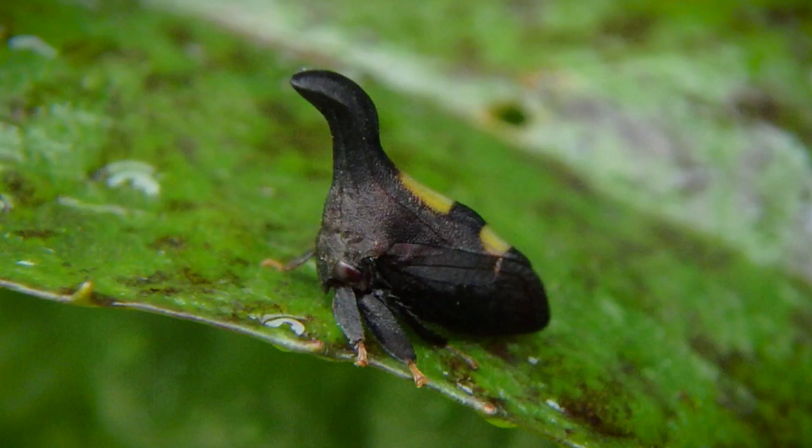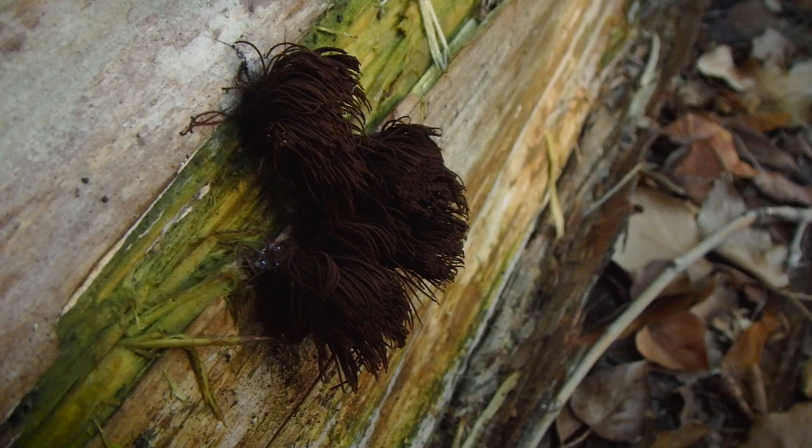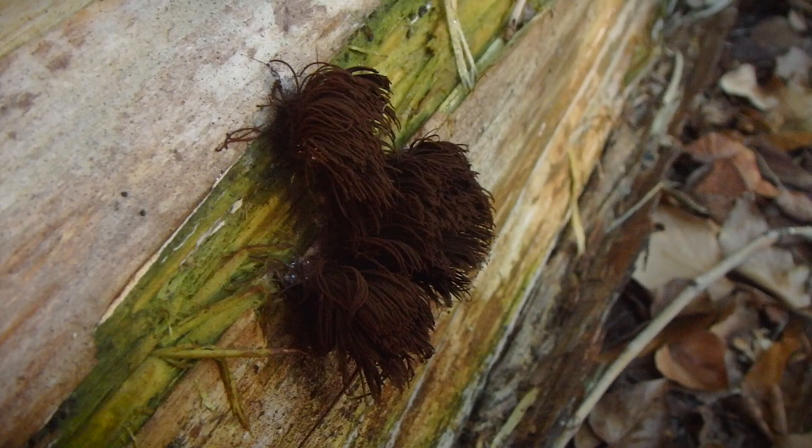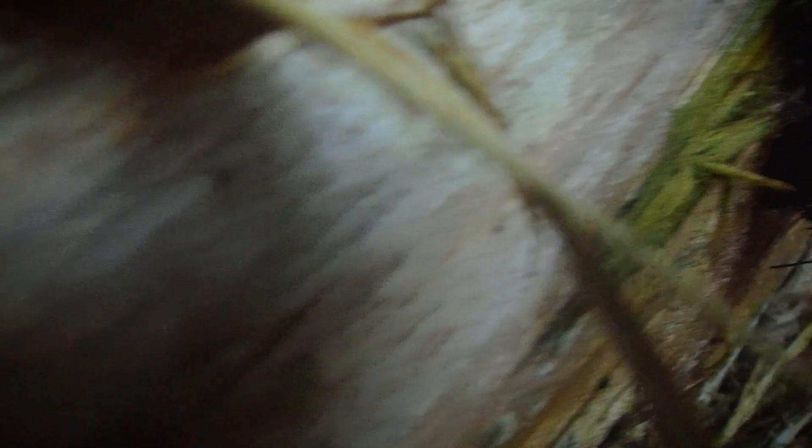Here's a really cool example of chocolate tube slime mold. Obviously this is the fruiting stage. Watch what happens when I brush it ever so lightly — check this out. Those are all the thousands of spores, perhaps even millions. Look at all those spores come out. Really fun.